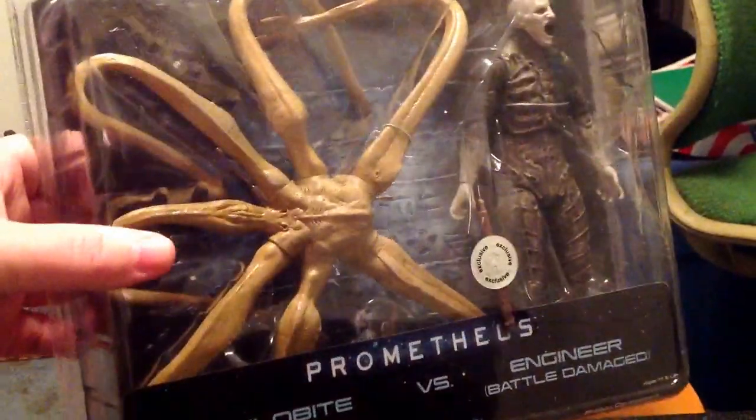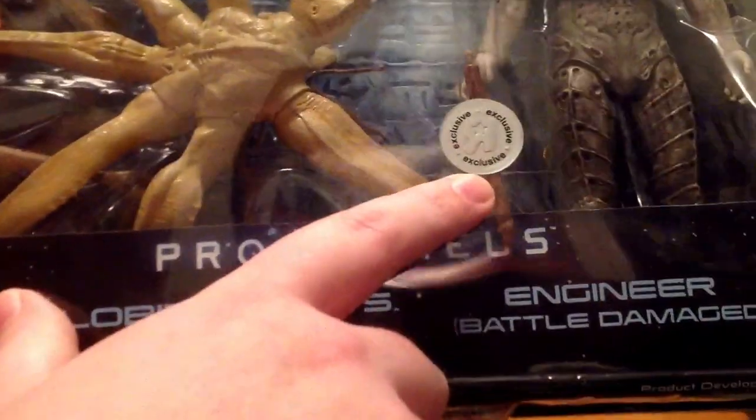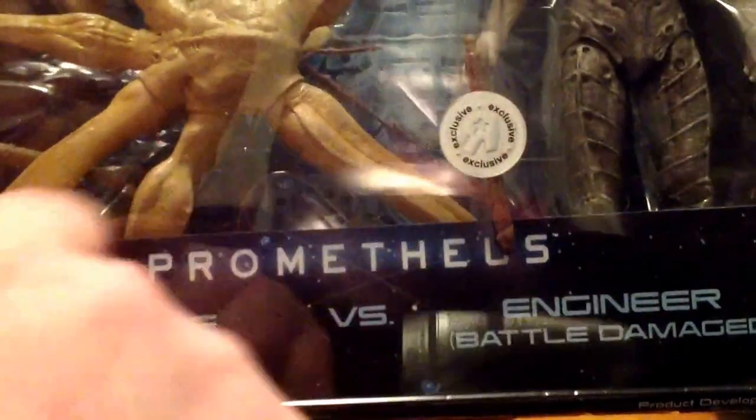Wow, this is looking mighty fine. It has the exclusive Battle Damage Engineer inside there. It has a Trilobite. As you can see, it is a Toys R Us exclusive. But I ordered this from eBay from a guy — free shipping, $20, not bad at all.